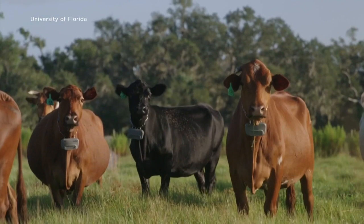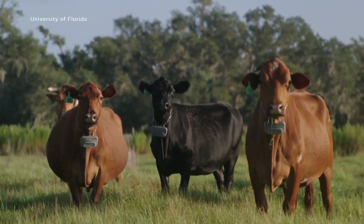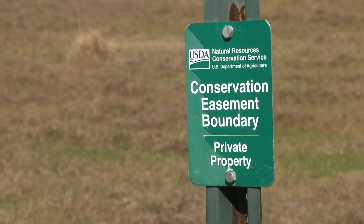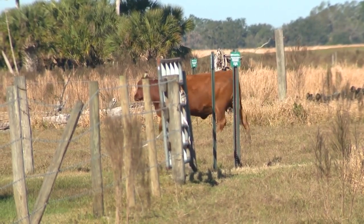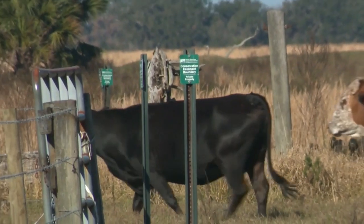The invisible fencing keeps cattle from wandering away, while allowing wildlife to go right through the fence because they don't even know it's there. If we protect that wildlife corridor, we help protect the wildlife and the endangered species, giving them somewhere to go.